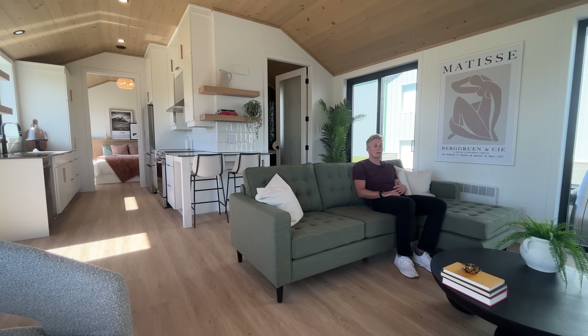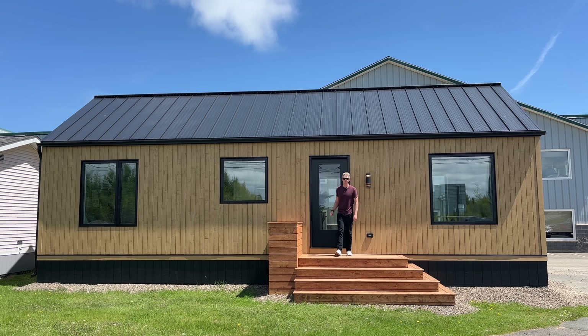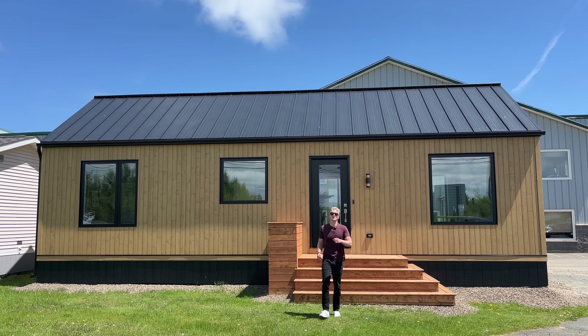At this point in the video a lot of people are wondering about pricing, and that's fair. I want to make sure I've got the most accurate and up-to-date pricing so I'm going to post it in the description down below. Well there you have it — that is the Fjord, the first of the Nordic series from Supreme Homes. Hope you enjoyed the tour. Thanks for watching — see you in the next one.